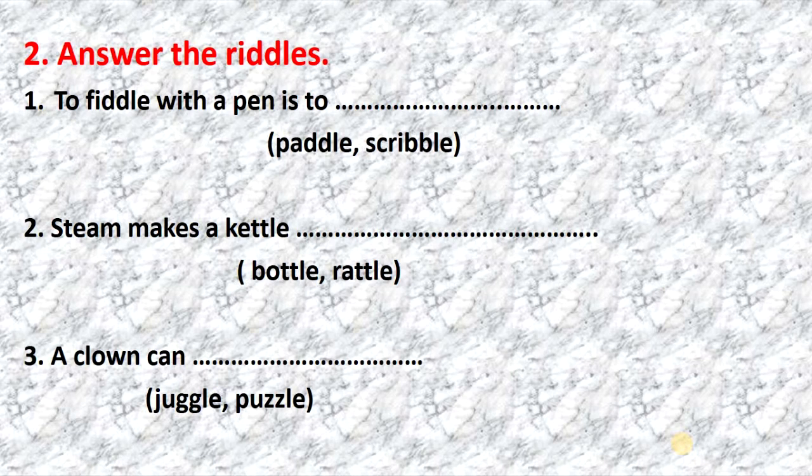Let's start with exercise 2: answer the riddles. Please listen and repeat. To fiddle with a pen is to scribble. To fiddle with a pen is to scribble.